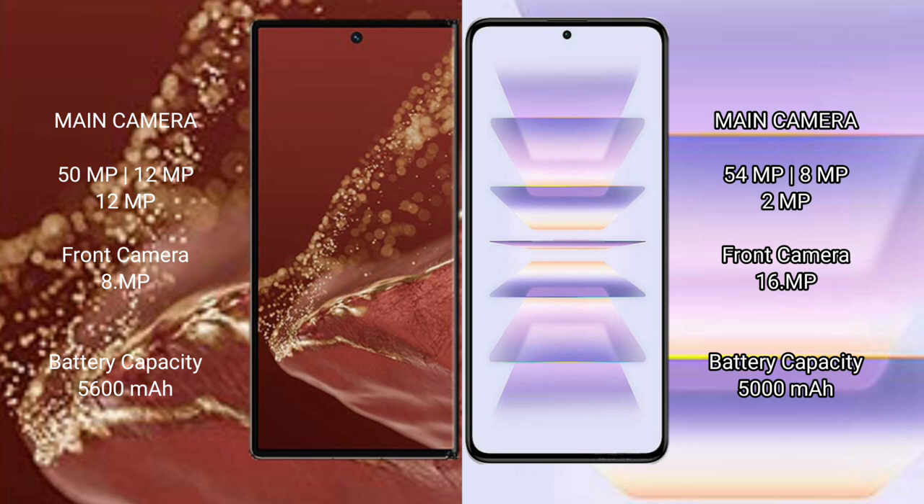Huawei Mate XT Ultimate has a 5600mAh battery with 66W fast charging support. Redmi K60 Pro has a 5000mAh battery with 120W fast charging support.